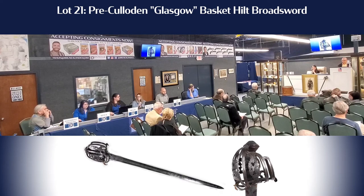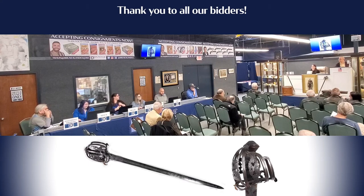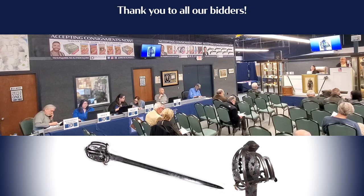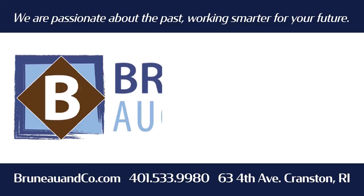$12,000 to you. I have $11,000 with Joel. Looking for $12,000 on the sword. Looking for $12,000. $12,000. $13,000. I have $12,000 with Ashley. Looking for $13,000. Phone is done. $12,000 looking for $13,000 — we all want to come to $12,000. $13,000. Anybody else? Fair warning at $12,000. $13,000. It's yours, Ashley. That's B-R-U-N-E-A-U.